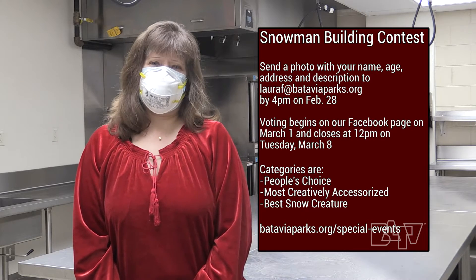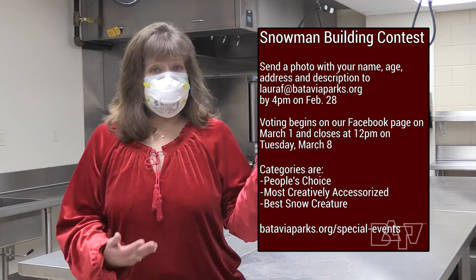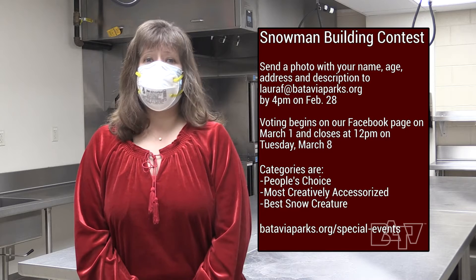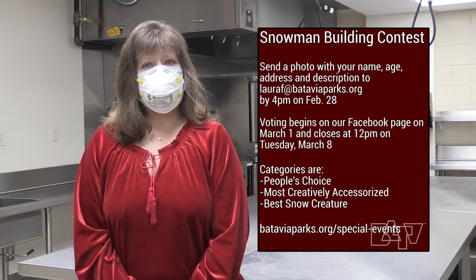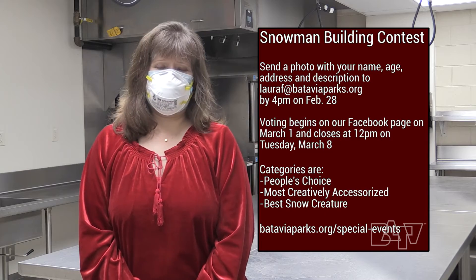Winners will be announced later that day. Contest categories are People's Choice, which is a traditional snowperson, Most Creatively Accessorized, and Best Snow Creature. One entry per family, please. Head to bataviaparks.org/special-events for more details.